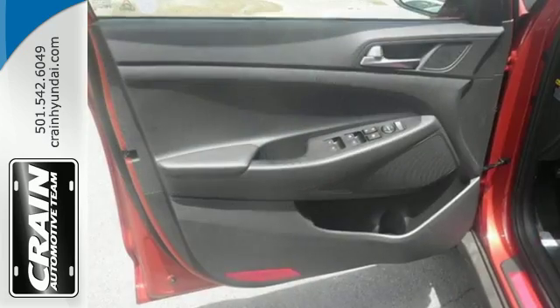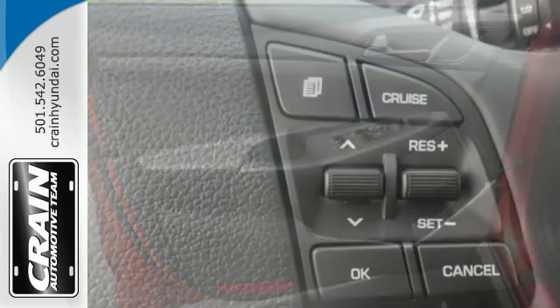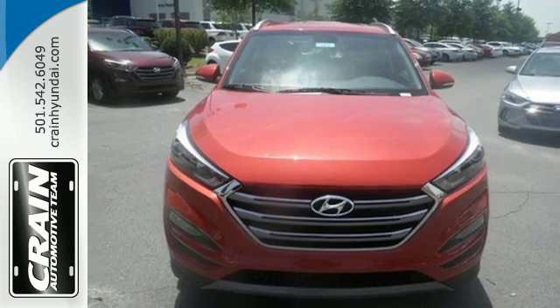Fold down the 60-40 split fold rear seat backs and you'll have more cargo room than you know what to do with. Stay connected with Bluetooth and keep the tunes flowing with touch screen audio and USB and auxiliary audio input jacks.